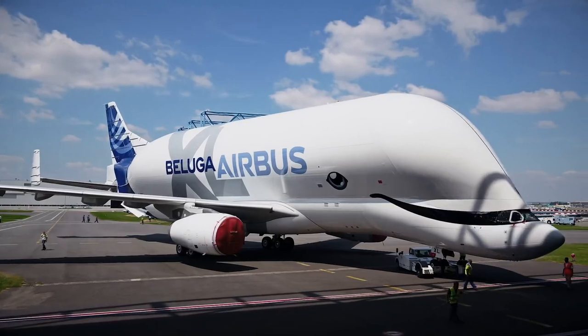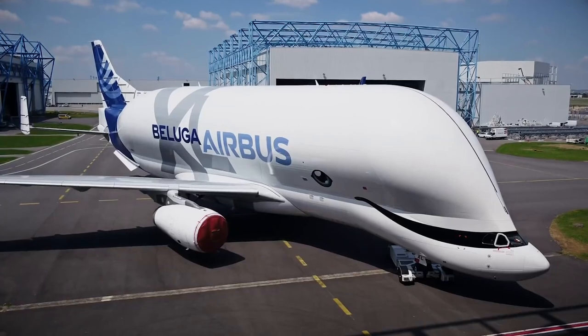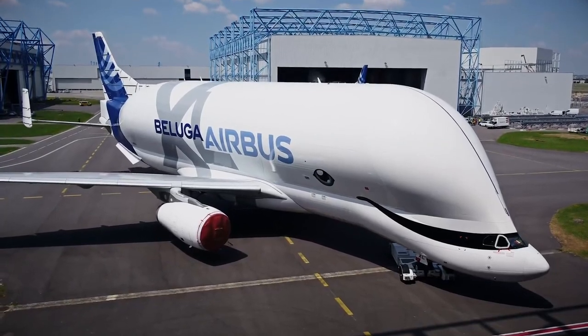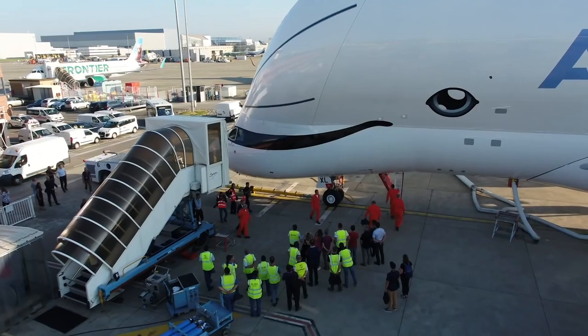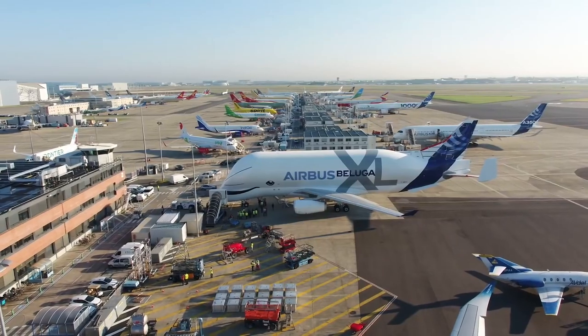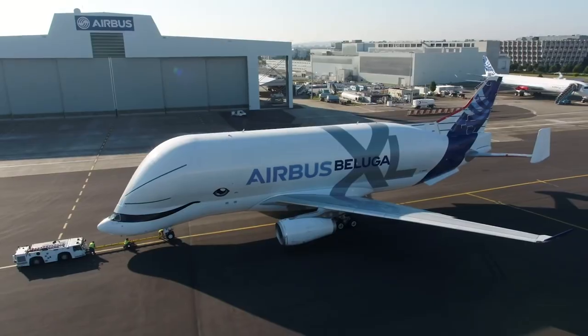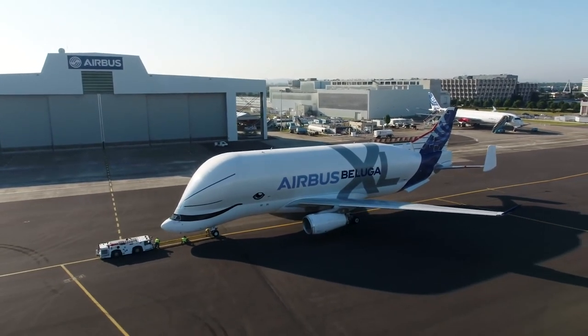Perhaps XL1 is almost ready to enter service, and as such, Beluga No. 1 was taken offline. Also incoming is Foxtrot Golf X-Ray Lima Juliet, which is likely to be XL4. However, spotters are yet to see the complete plane emerging for flight tests, so it's likely to be some time before the fourth joins the fleet.